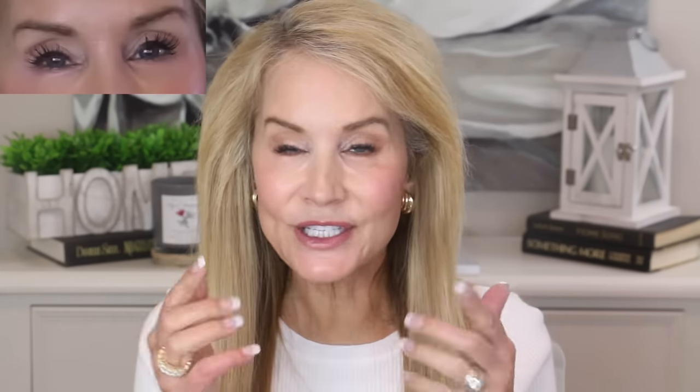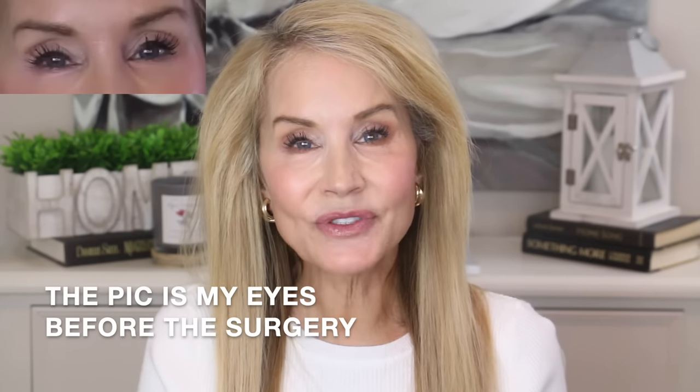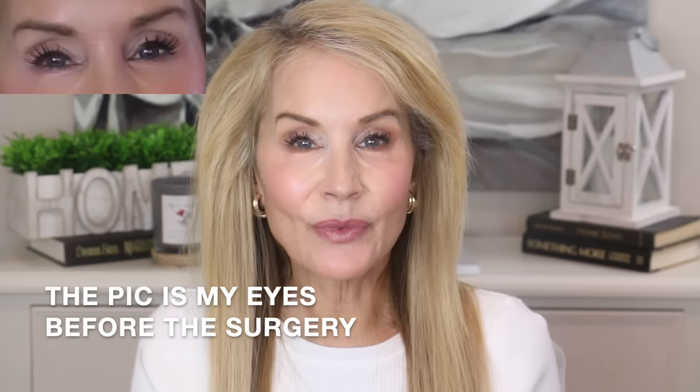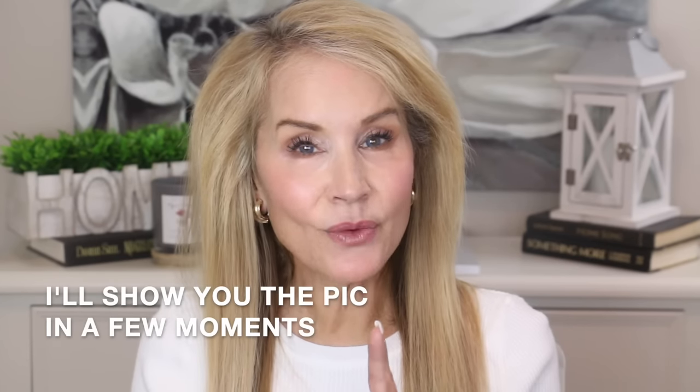A lot of you who've seen my videos in the past will say, Beth you always had a lot of upper eyelid space, you didn't need an upper bleph, why are you doing this? I have to admit that before I went to do it I did look at my upper eyelids and I thought they're not terribly hooded. I had a little bit of hooding inside but the main reason I wanted to do it was kind of a weird one, and I'll show you the picture that I actually sent in to Dr. Maloney.